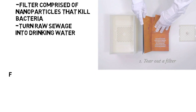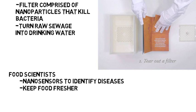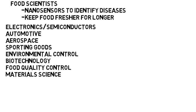Food scientists could use nanotechnology with nanosensors to identify any diseases that will be harmful to consumers. They are also conducting research on ways to use nanotechnology to keep food fresher for longer periods of time. Overall, nanotechnology is a very wide field that includes electronics and semiconductors, automotive applications, aerospace applications, sporting goods, and so on.